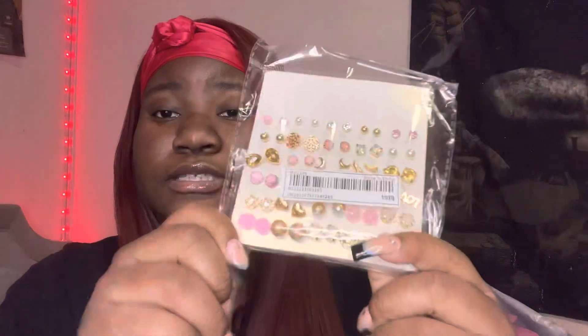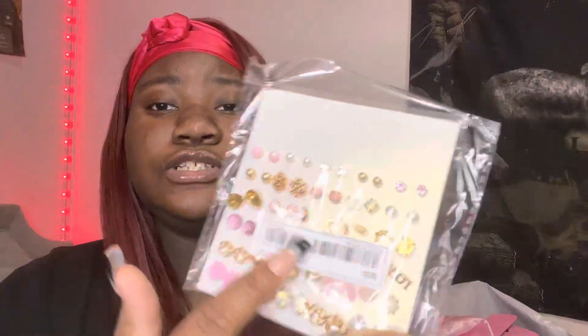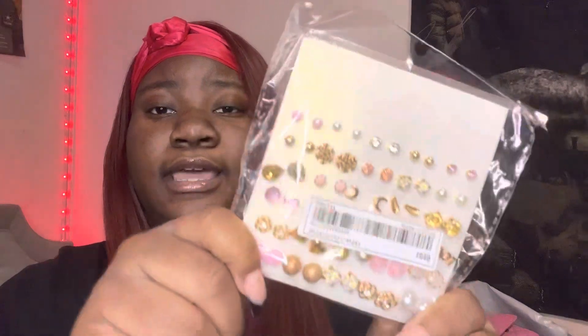The next thing I got — I'm not sure which one to show first — but I found these cute too. I like the pink and goldish color scheme going on. I really like how these look.